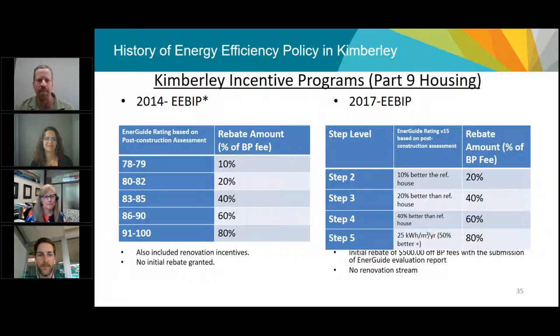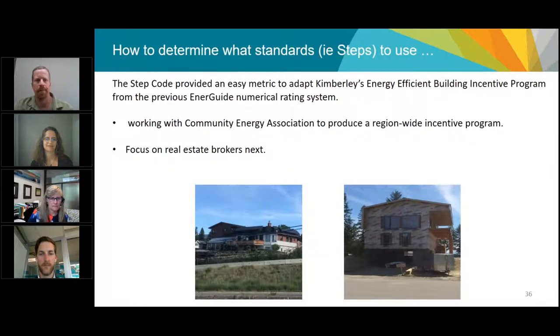Mandating is probably down the road — we're considering it now that council has an appetite thanks to the incentive program. The step code is an easy metric to apply to town. We're working with the Community Energy Association on a region-wide program to include all of the East and West Kootenays. It seems to work better incentive-based around here given the number of homes built and the appetite of developers and builders.